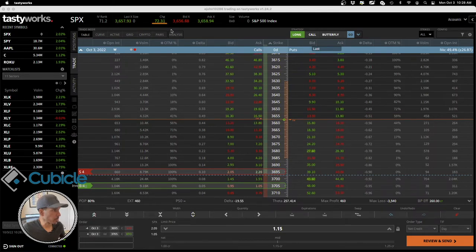The market is up 72 points right now, so I'll stop the video here and come back.